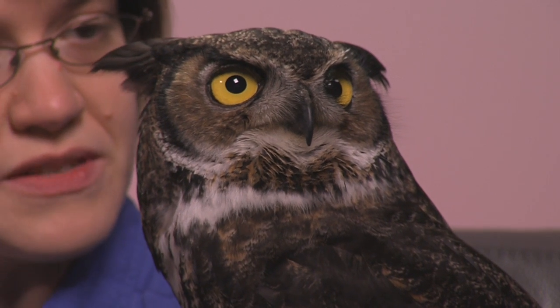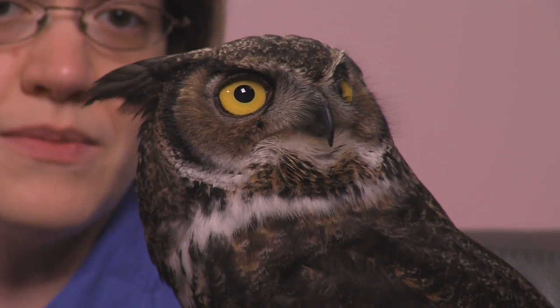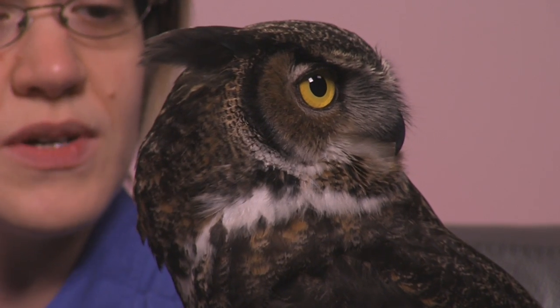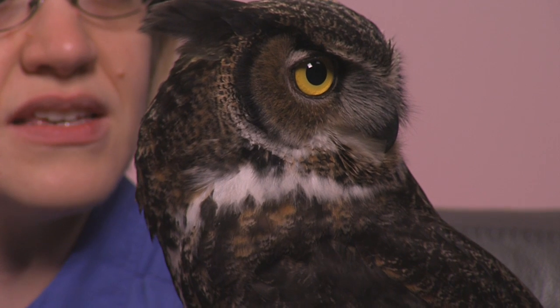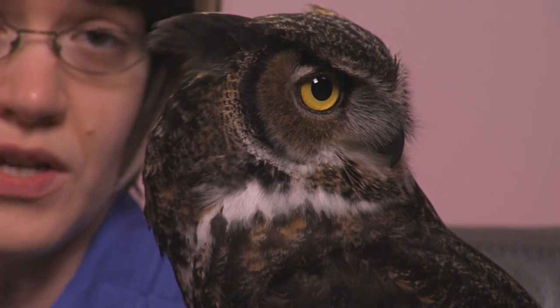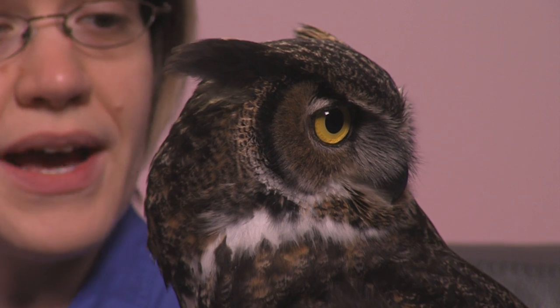There's nothing physically wrong with him — he's a very healthy bird. But unfortunately, the person who found him kept him for too long before they brought him to us. He became what's called imprinted on humans, so he lacks the normal behaviors of a wild great horned owl and is far too comfortable around humans to ever go back out into the wild.